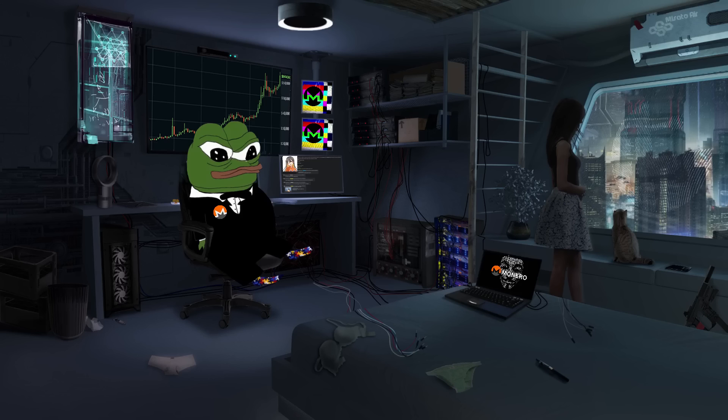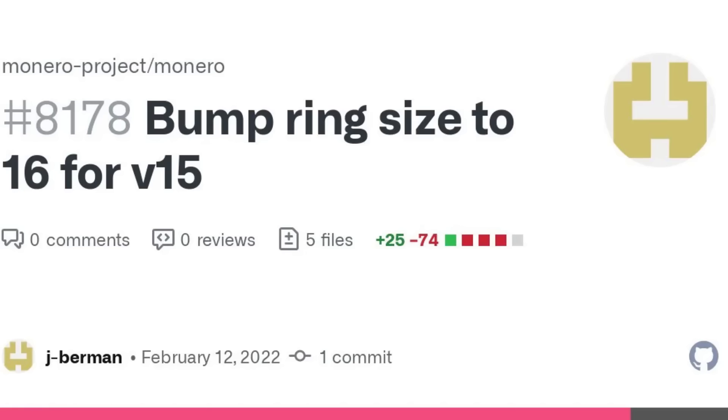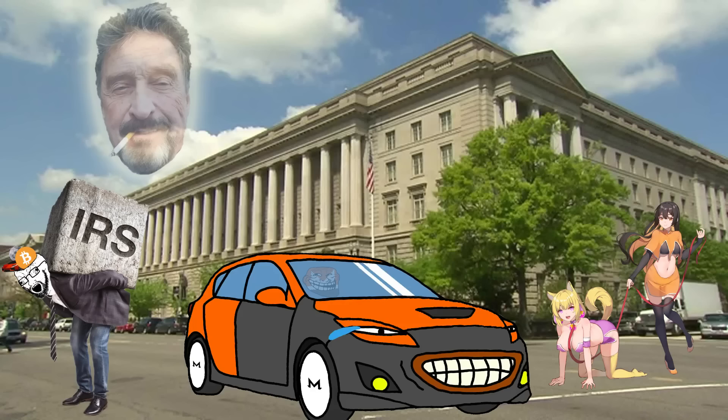As far as the upgrades go, the default ring size for Monero transactions has grown from 11 to 16. This is probably the biggest announcement here. So instead of having 10 decoy signatures added in with your real signature, there's now going to be 15 added in, which of course increases your anonymity set.